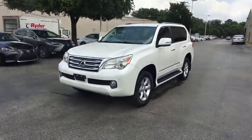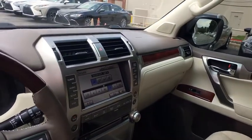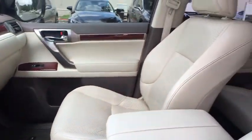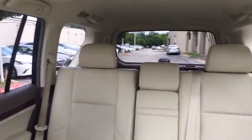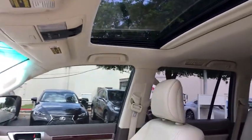Here are some of this vehicle's great options: power driver's seat, CD changer, running boards, power passenger seat, keyless entry, traction control, leather-wrapped steering wheel, moonroof, Bluetooth, dual airbags, power steering.